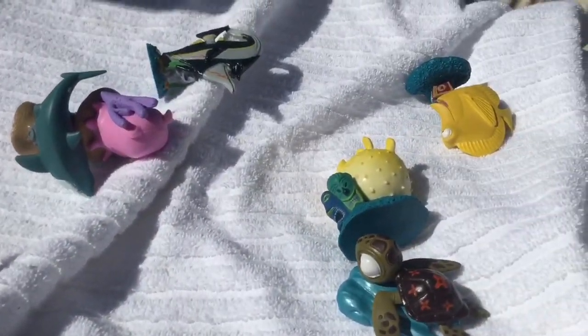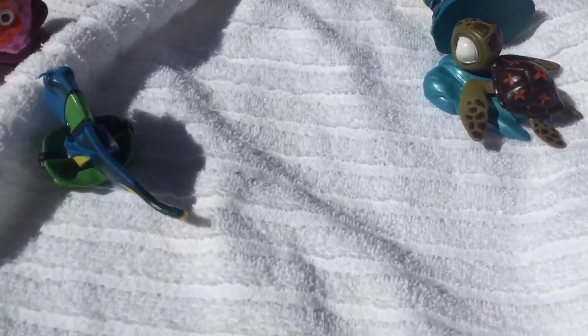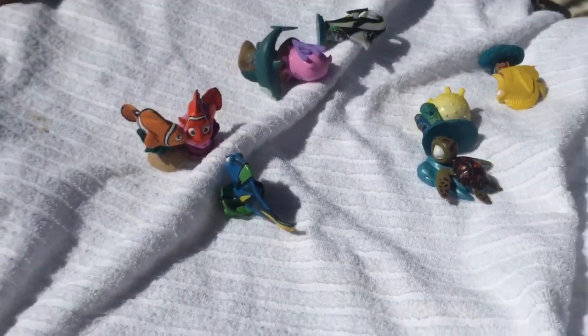Tiny Treasures and Tiny Treasures Mini sure enjoyed playing with these on the towel and in the sand.